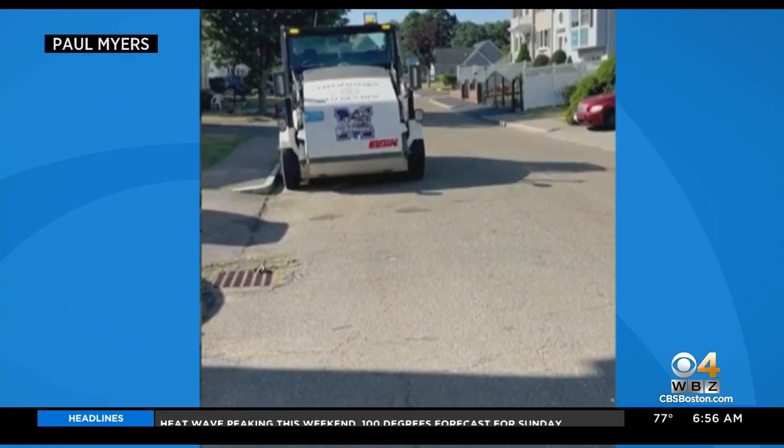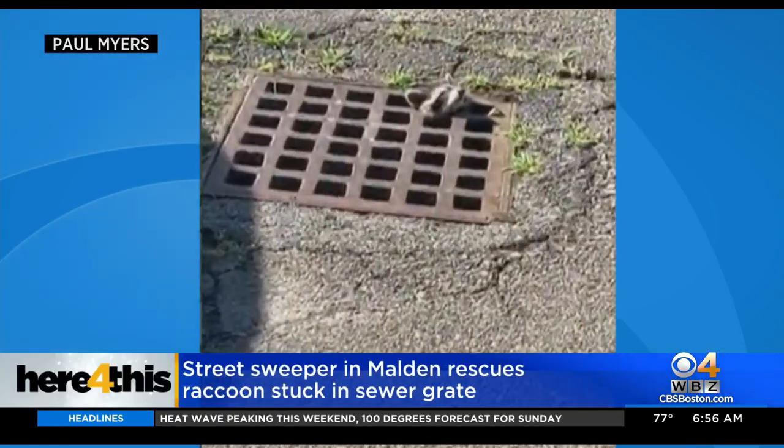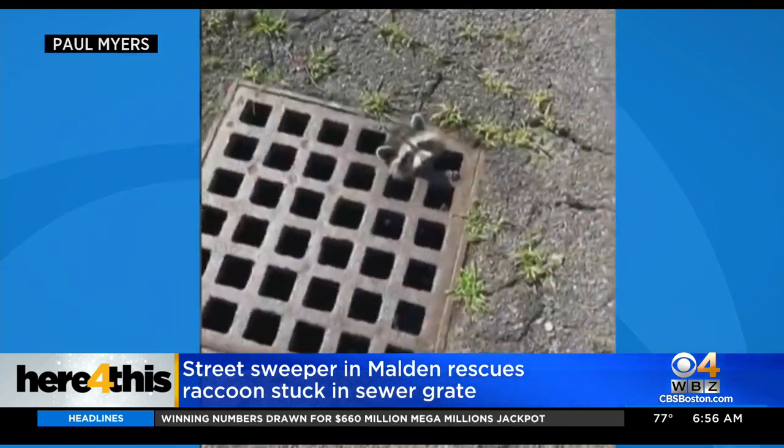We are here for this. A street sweeper in Malden stopped to help an animal in a tight spot. As I'm approaching the sewer grate, I see this little guy. He's stuck. We're gonna get you some help, bud. He is so cute.